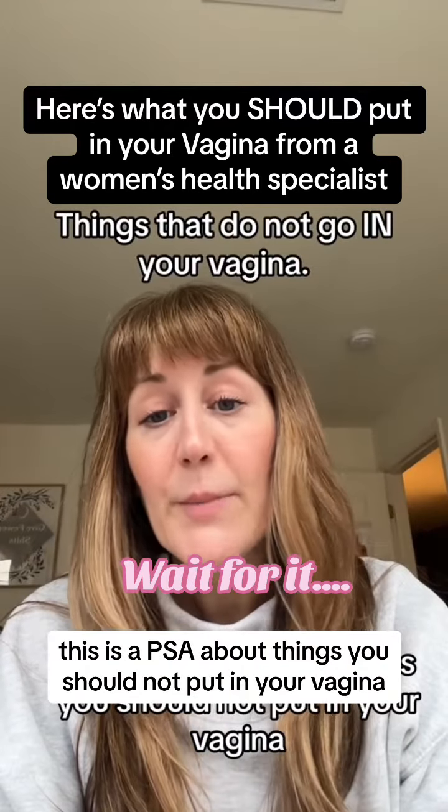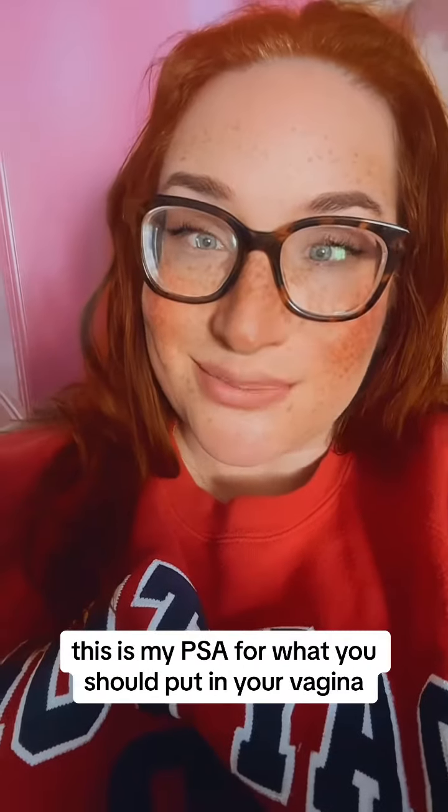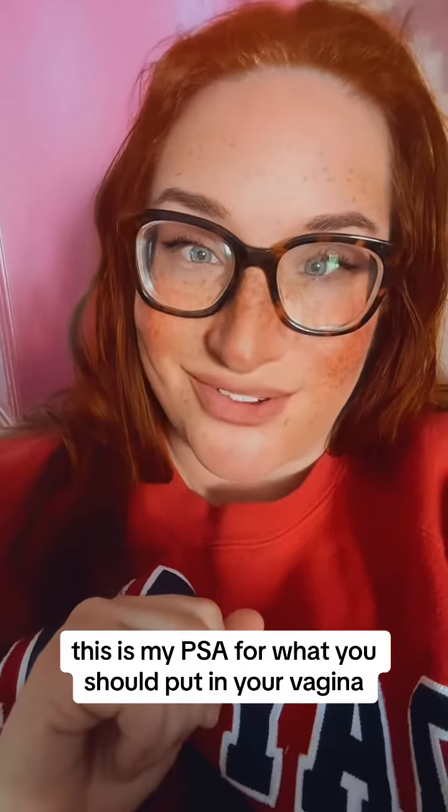This is a PSA about things you should not put in your vagina. This is my PSA for what you should put in your vagina.